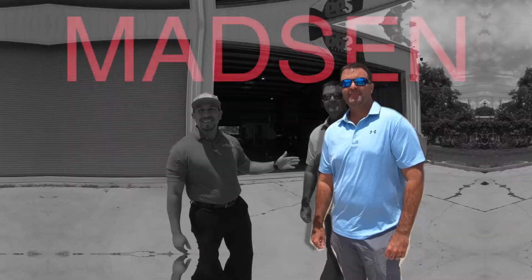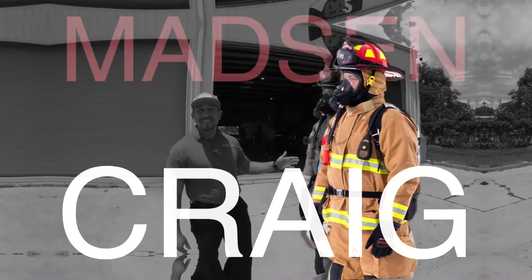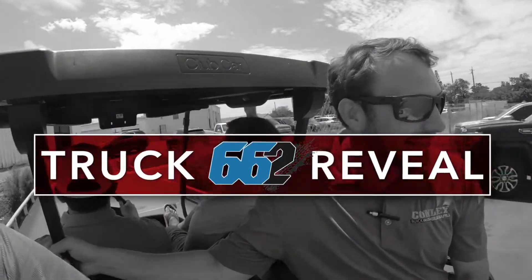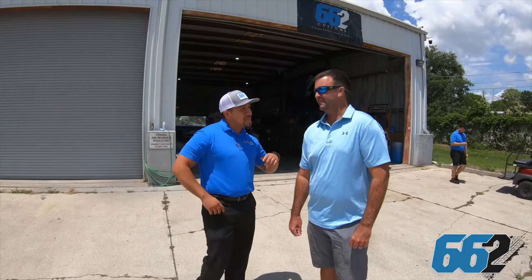What's up, 662 family? We have a special guest here today. He is a fire captain here locally in Bradenton, Craig Mattson. How are you doing today, Mr. Mattson? Doing good, Carlos. It's time to see this new truck. Awesome.